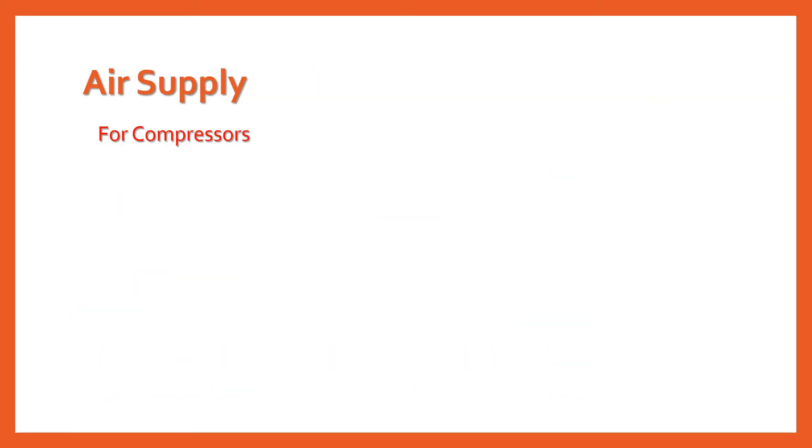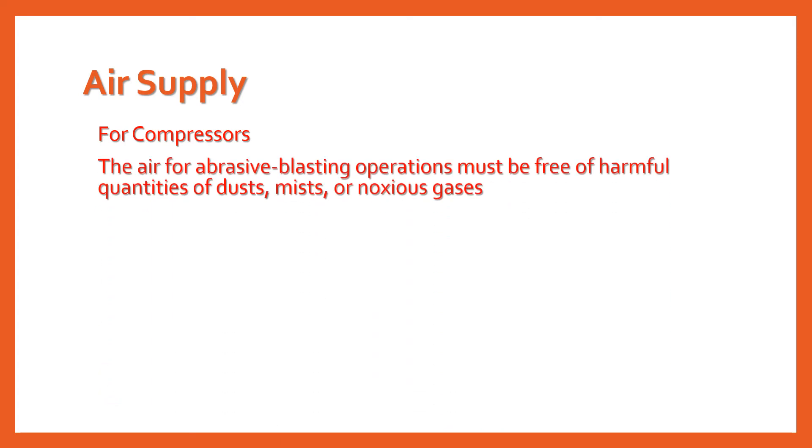Now let's talk about air supply for compressors. The air used for abrasive blasting operations, generally coming from a compressor of some sort, must be free of harmful quantities of dust, mists, or noxious gases.